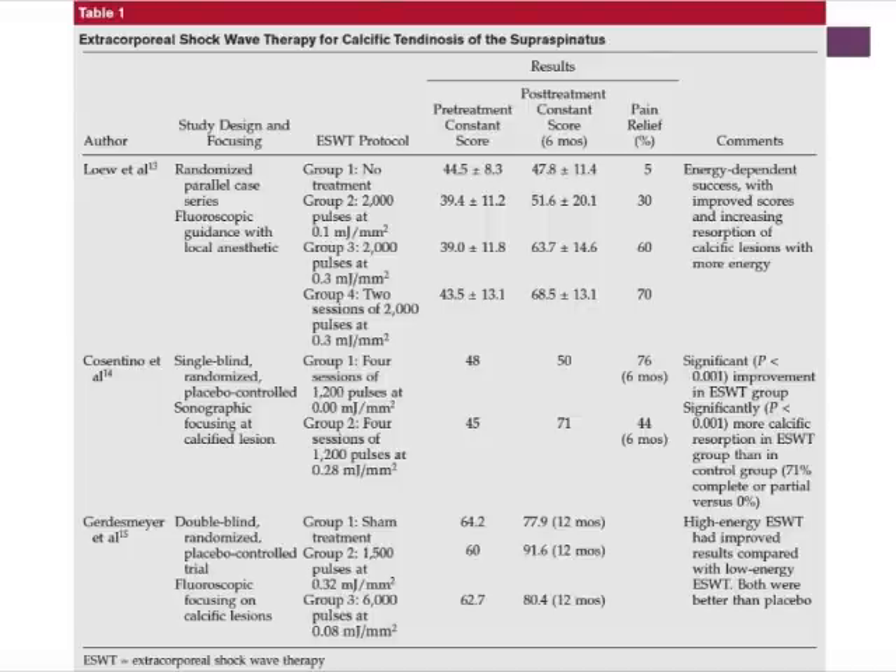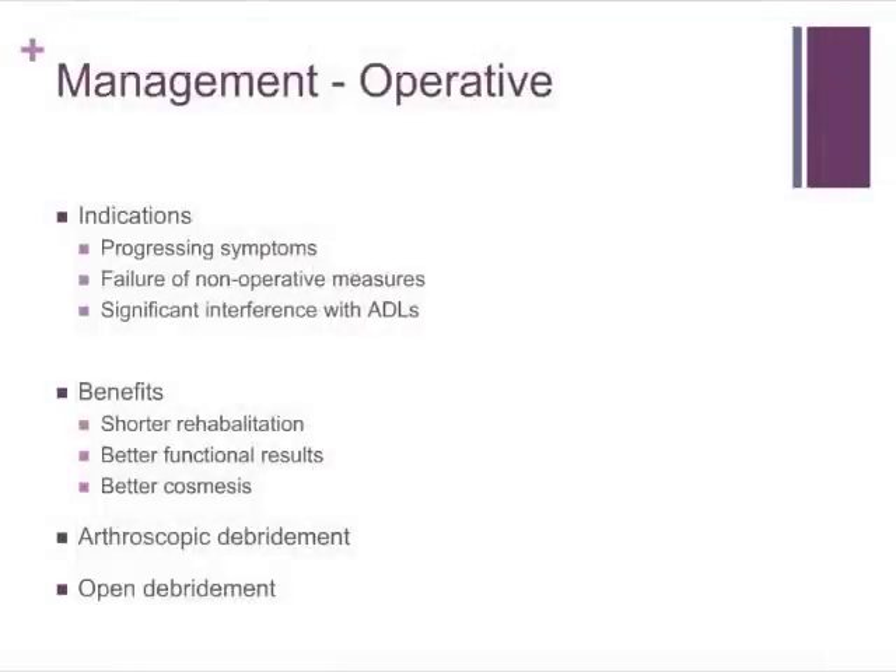The final management option includes operative measures. As said before, the vast majority of patients will get away with non-operative management. For those with recalcitrant symptoms not responding to non-operative measures, failure to progress, worsening symptoms, or significant interference with ADLs, an operative procedure may benefit them. Benefits espoused include shorter rehabilitation times, and when comparing open versus arthroscopic techniques, arthroscopic has been said to offer better functional results and better cosmesis.